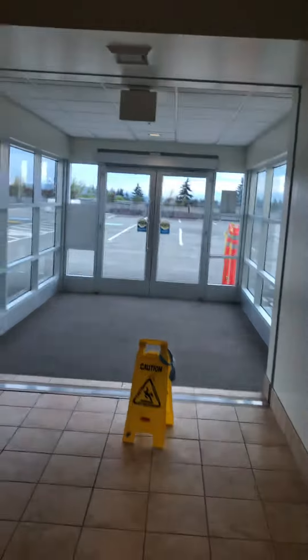Here we are at Floor 5. There's a little caution door right there. Thanks for watching.